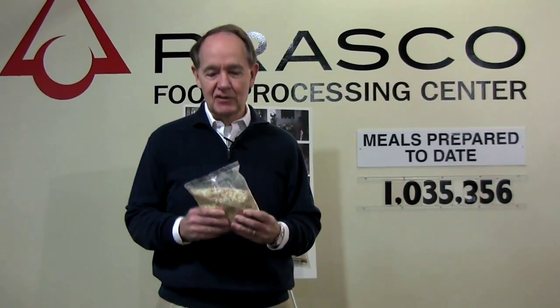This is truly amazing. Every time I go into our food processing center, I'm amazed at what we are doing here. Just think — so little can do so much throughout the world. Again, we thank you for coming. And remember, this one little bag here can feed seven people one meal. God bless you and thank you for coming.